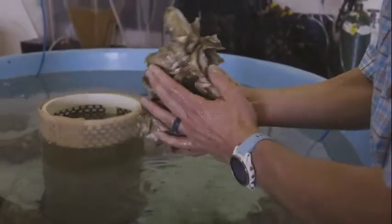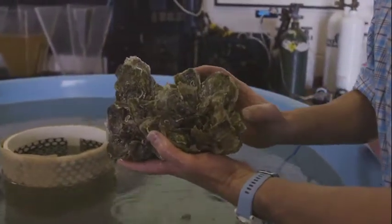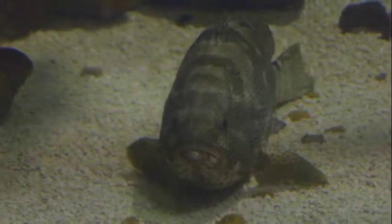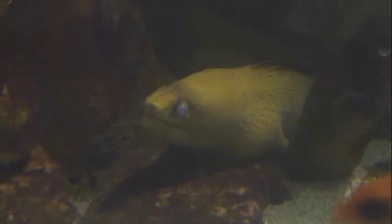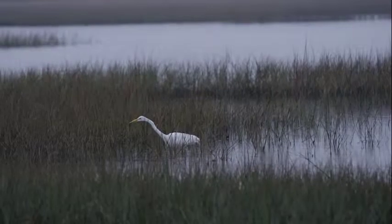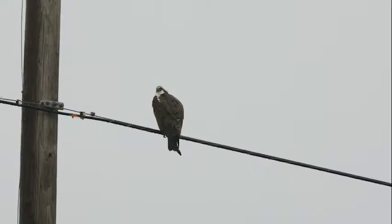Oyster reefs in Texas are the only natural hard substrate we have in our bay systems. Any hard structure in the bay they can attach to as larvae, and then they start growing. What we're doing with Texas Parks and Wildlife is trying to restore reefs back to where they once used to be. They provide habitat, they provide food, and they provide refuge for 303 different species.